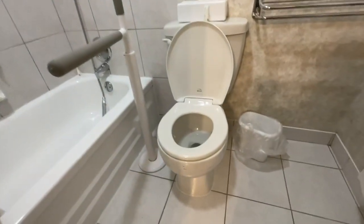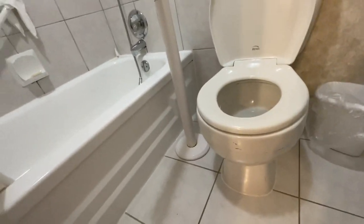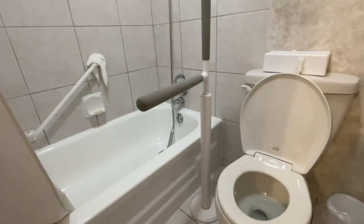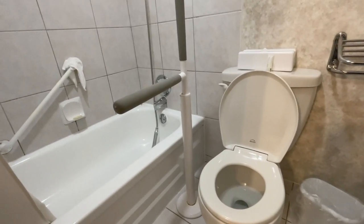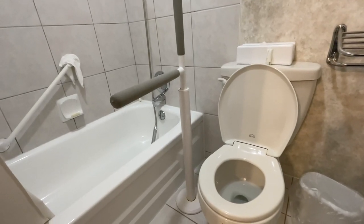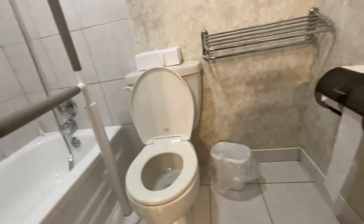The toilet is really low to the floor, but they have a raised toilet seat frame which I actually really like — it's bolted onto the floor so it's really solid. There's not really anywhere to place medical supplies in here, but that's okay.